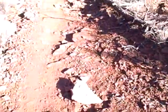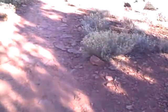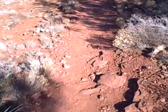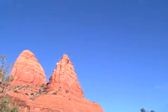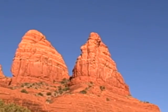This is Part D, Hike 10, Little Horse Trail, coming up to a clearing. This will be the final segment, as I don't want to run out of daylight before I get back. Now a little bit closer to those points.